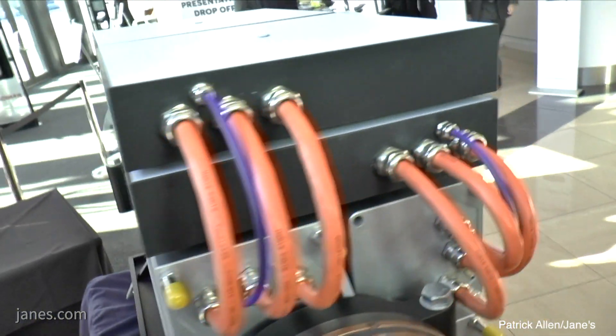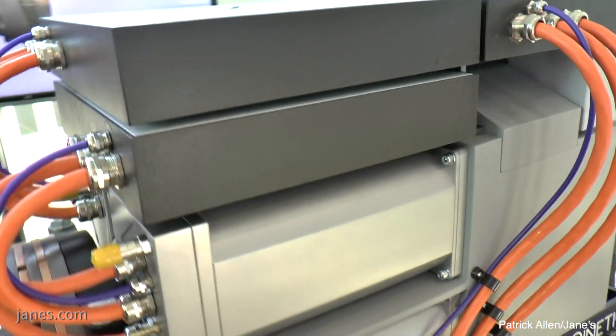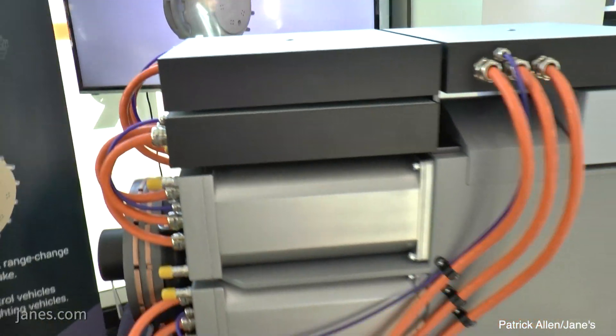All X-Drives combine electric propulsion, which is very efficient and very torque dense, so you get maximum torque at zero speed so you accelerate very quickly, with mechanical cross drive for regenerative steering. In the past people have tried electric drive for vehicles and it hasn't worked because they've sized the electric motors for both propulsion and steering — it actually takes more power to steer a track vehicle than to propel it.